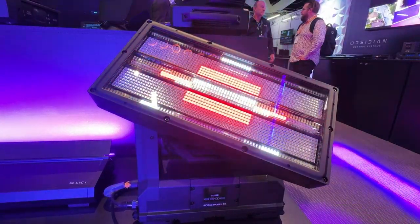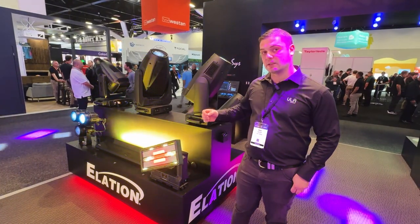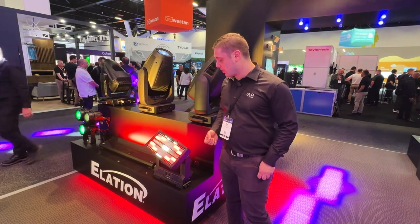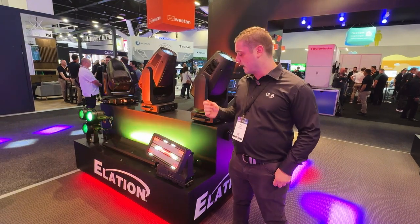This fixture is an IP65 fully featured strobe. The fixture features tilt as well as continuous pan on the face plate. It also features 5 watt cold white LEDs and 1.5 watt RGB LEDs.